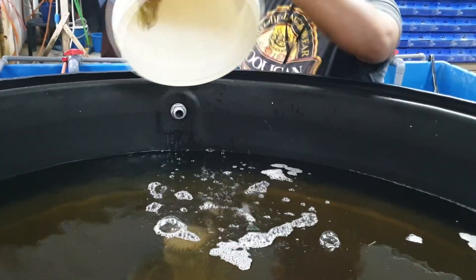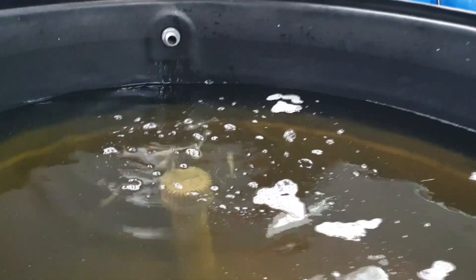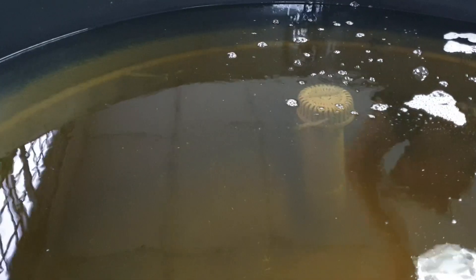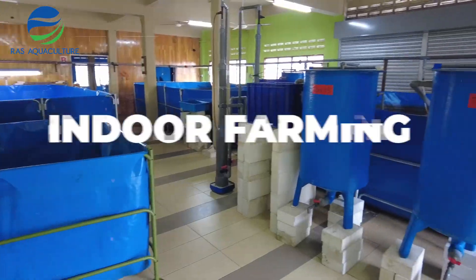The surviving shrimps will not continue to be grown in our system; instead, we'll use them to clean up our retention tank, which has evidently accumulated a lot of fine particles at the bottom. We hope you enjoyed this episode and hope to see you again at RS Aquaculture. Thank you.